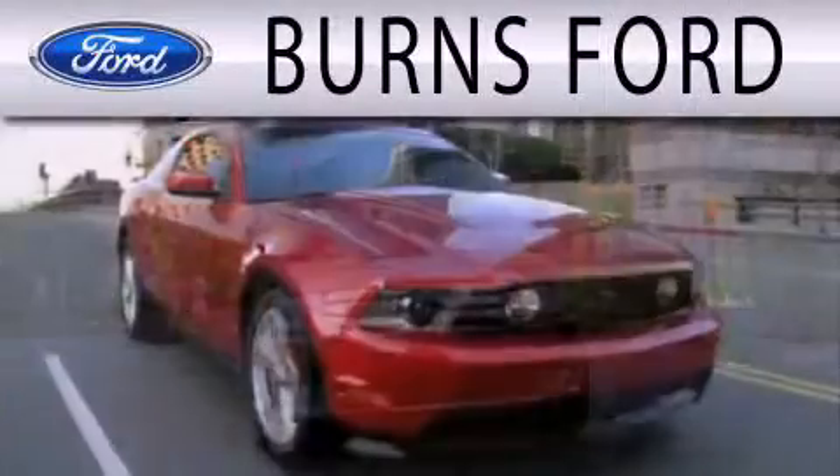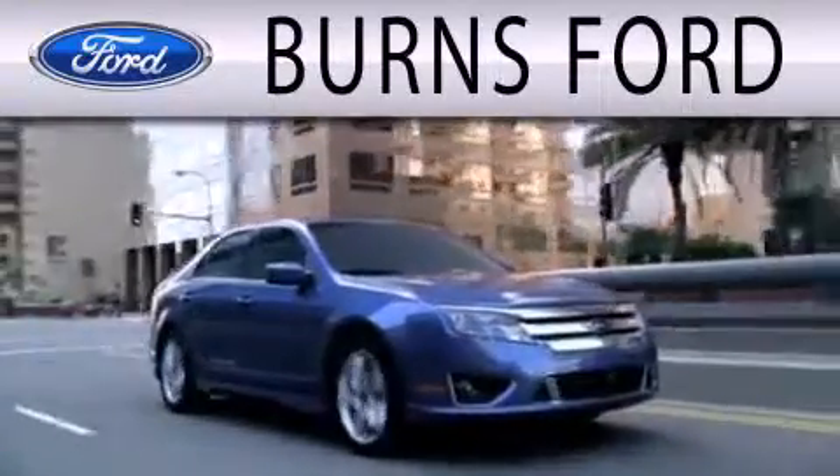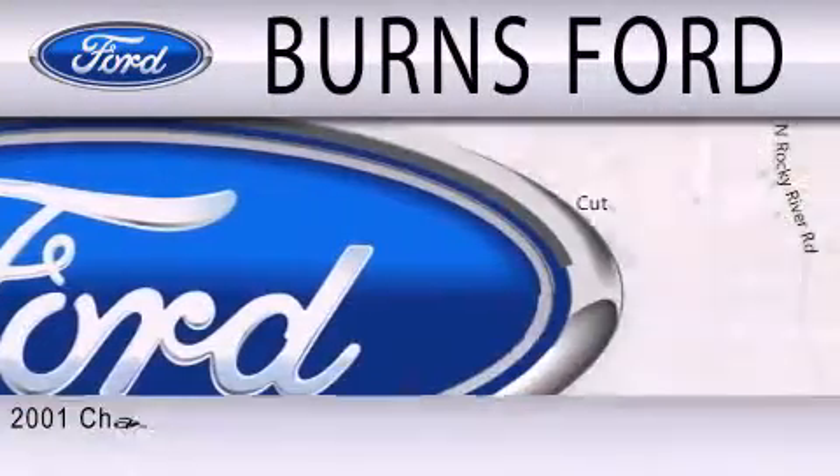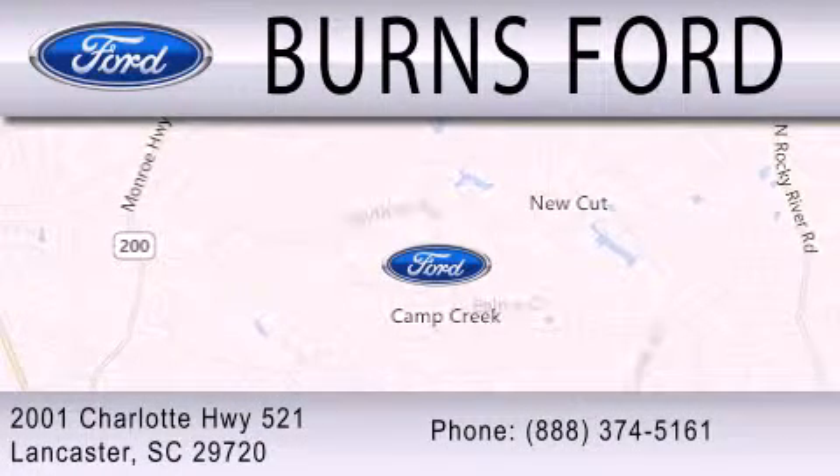Burns Ford is dedicated to doing everything possible to ensure that the experience you have selecting your next vehicle is as pleasant as possible. We are located at 2001 Charlotte Highway 521 in Lancaster.